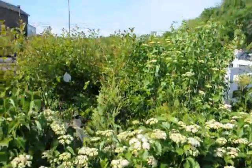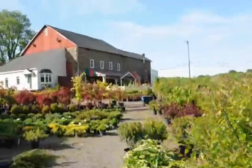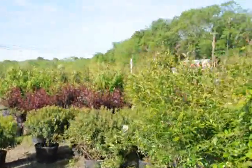We have lots of them here at Highland Hill Farm, as well as other trees, plants and shrubs for you to come look at. Give us a call at 215-651-8329.